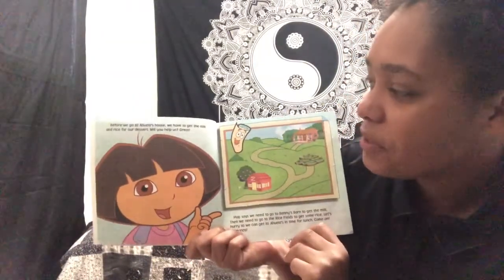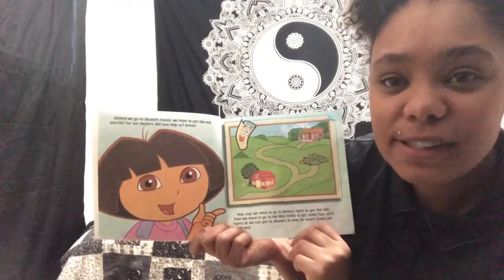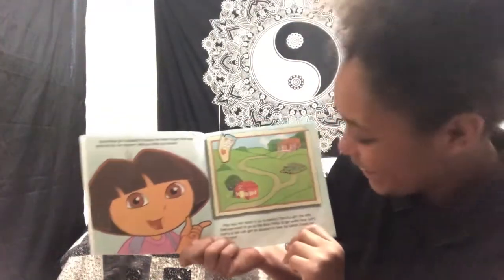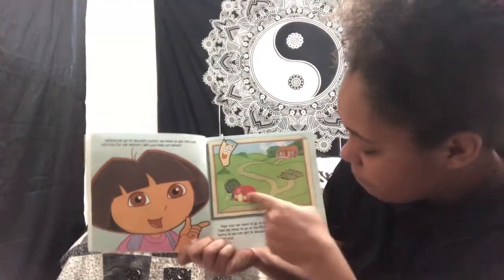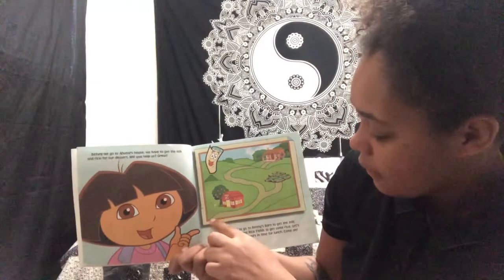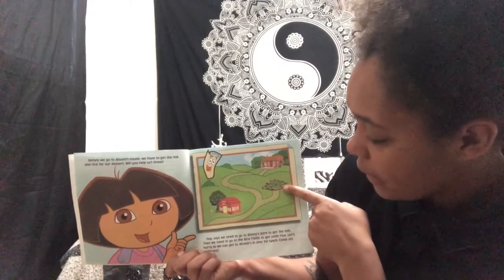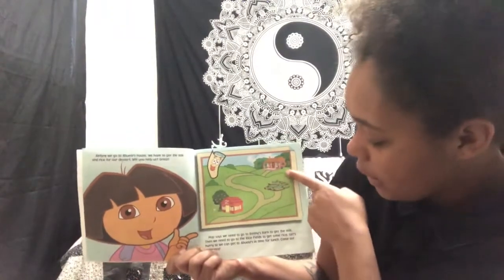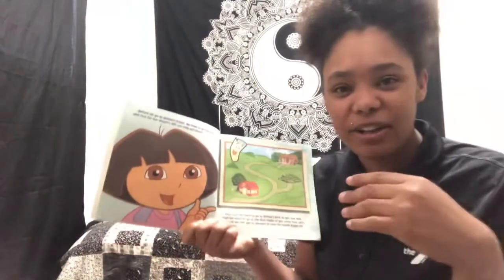Before we go to Abuela's house we have to get the milk and rice for our dessert. Will you help us? Great. Map says we need to go to Benny's barn to get the milk. Then we need to go to the rice fields to get some rice. Let's hurry so we can get to Abuela's house in time for lunch. Come on. Vámanos!